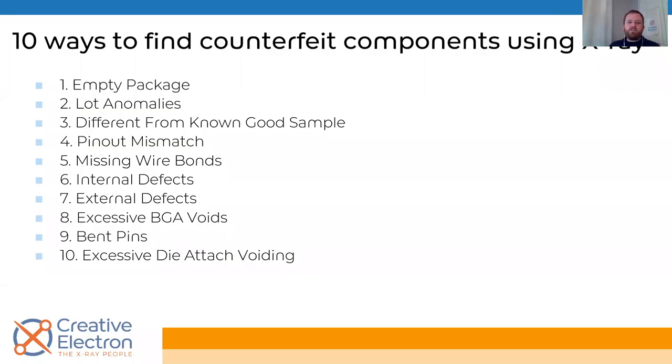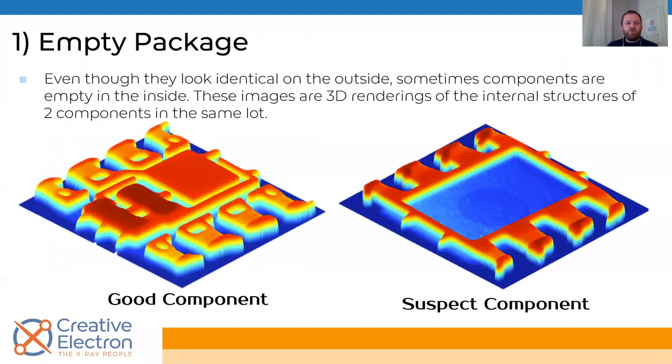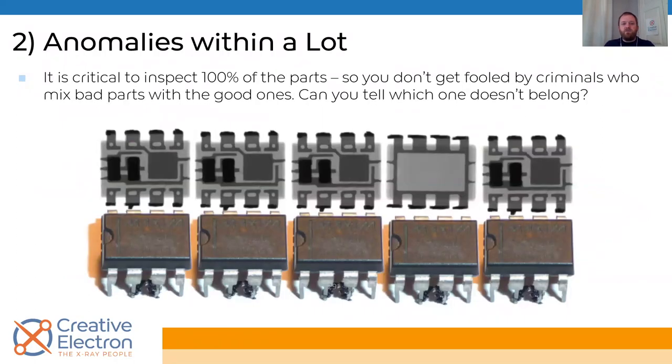As the title says, 10 ways to find counterfeit components using x-rays. First: an empty package — dummy components. These are legitimate components, but once mislabeled or relabeled as something that should have a body inside, that's counterfeit. These empty ones are used as dummy components for solder training and are easily purchased online from several companies. Second: anomalies within the lot — if you suddenly see a change in the lead frame or an empty component in the middle of a reel, that's clearly a sign of a suspect reel.